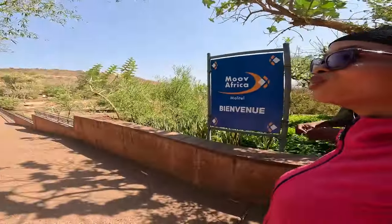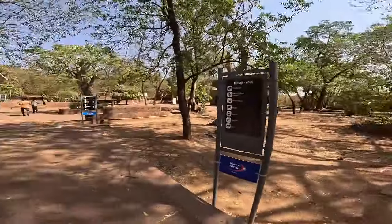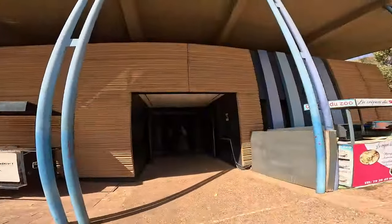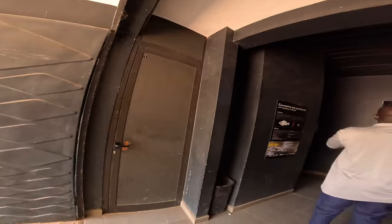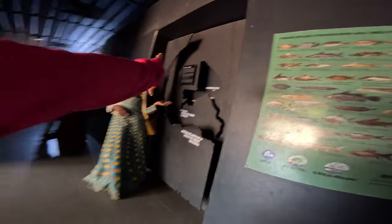Alright, you guys, welcome to the zoo! This is how their zoo looks — Maison de Diversité. Here is where their aquarium is inside the zoo. Let's go and see what they have for us. As soon as you enter — sorry — this is the map of Mali.